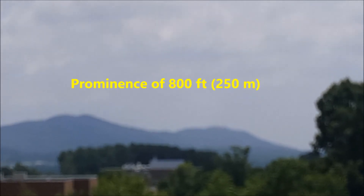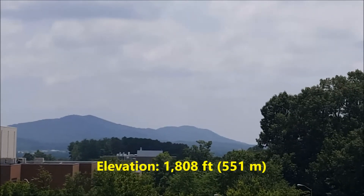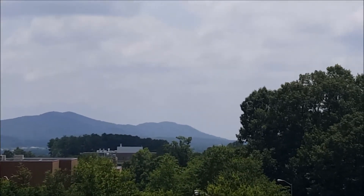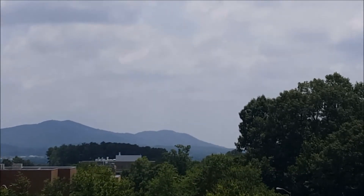Kennesaw Mountain has a prominence of 800 feet and is at an elevation of 1,808 feet above sea level, making it the highest point in the Atlanta metropolitan area.